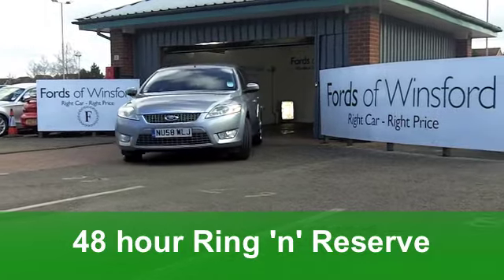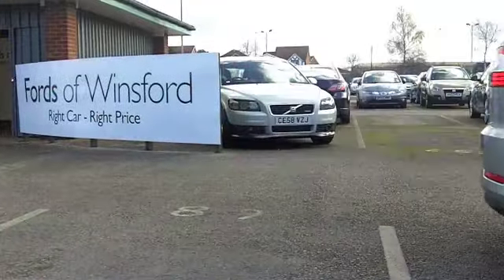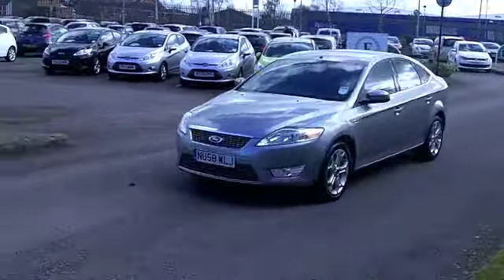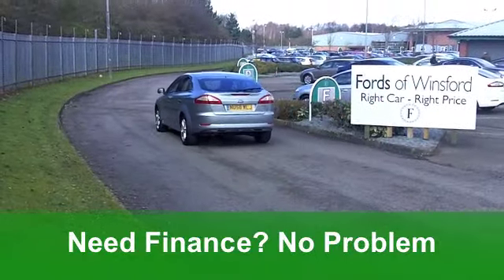This car's covered about 27 and a half thousand miles, so that's hardly anything for each year. Inside, cloth seats, spacious cabin, you've got climate control, a multi-changer CD player. If you do a lot of motorway driving, the cruise control feature is brilliant and a great help on the move.